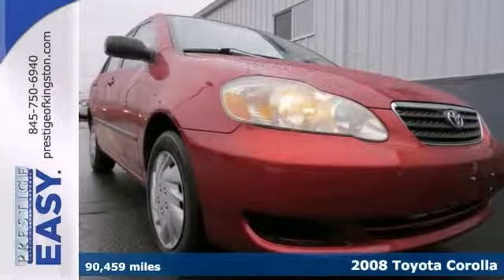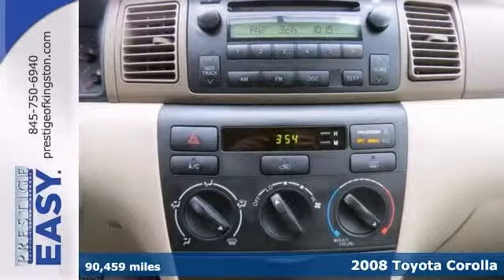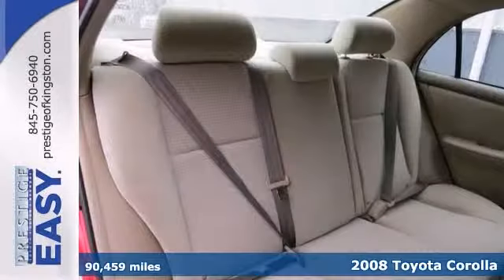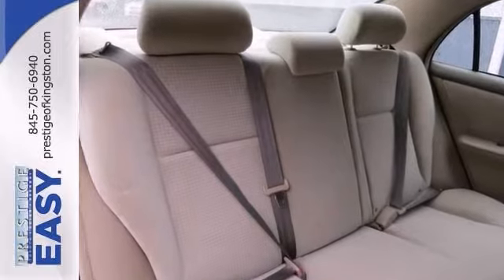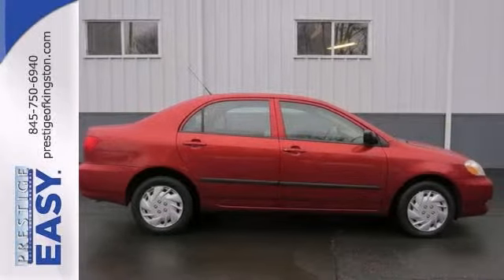Toyota's built some really great vehicles and this 2008 Corolla CE is no exception. It offers a CD player, air conditioning, and power locks and windows. It's attractive and just needs a new home. We'd love to have you stop in and take this one for a test drive.